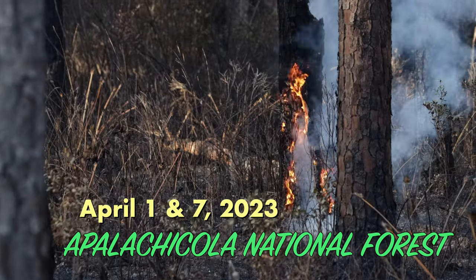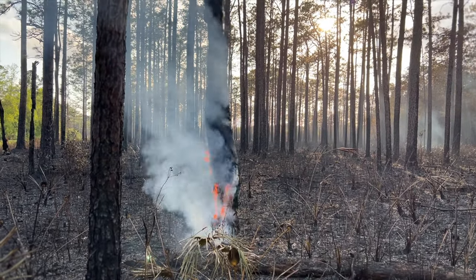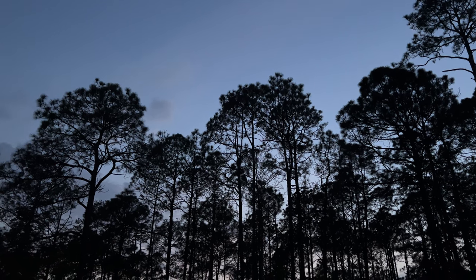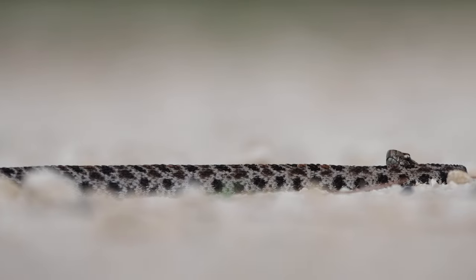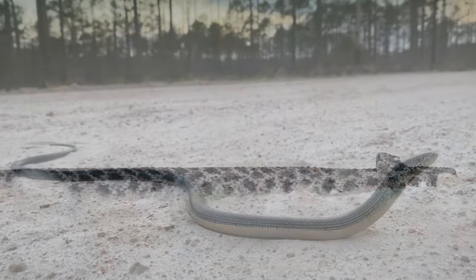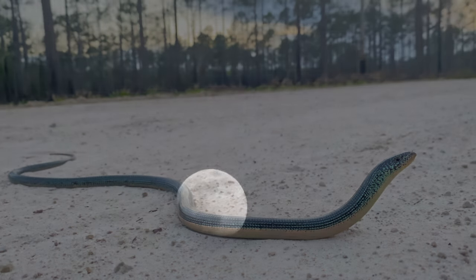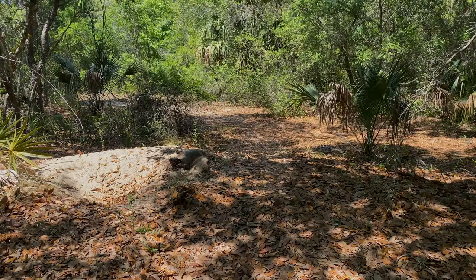We started out in Apalachicola National Forest where they had just finished a prescribed burn, and we had our first singing Chuck-wills-widow of the year. We also came across a couple of cool reptiles: this pygmy rattlesnake, and even though this looks like a snake, it's actually a lizard — it's an eastern glass lizard.